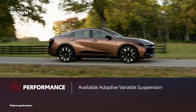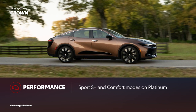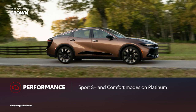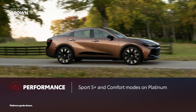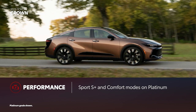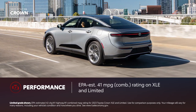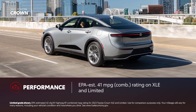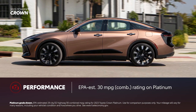The Platinum grade also includes a standard adaptive variable suspension, adding a Sport Plus Drive Mode that remaps throttle response and tightens up the handling for greater driving exhilaration. Additionally, the Comfort Drive Mode softens the suspension settings to take Toyota Crown's premium ride comfort up to an even plusher standard. Toyota Crown also delivers on efficiency: XLE and Limited grades have an EPA-estimated 41 miles per gallon combined rating, while Platinum has an EPA-estimated 30 miles per gallon combined rating.